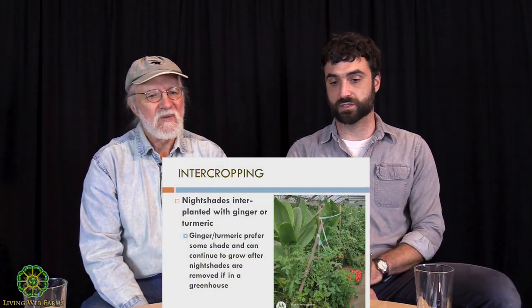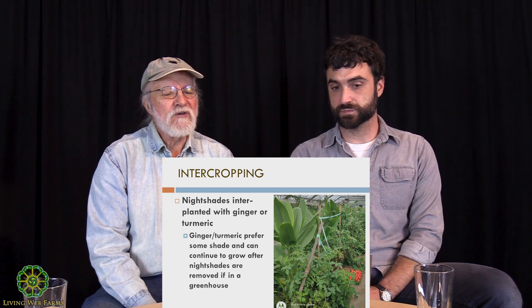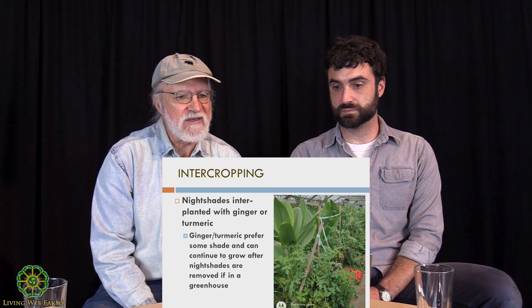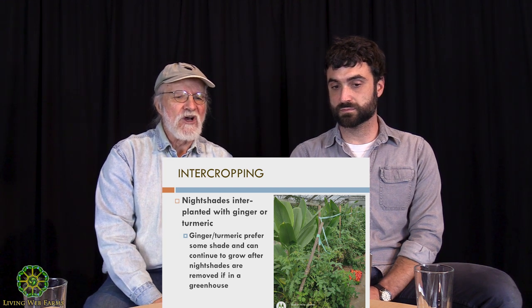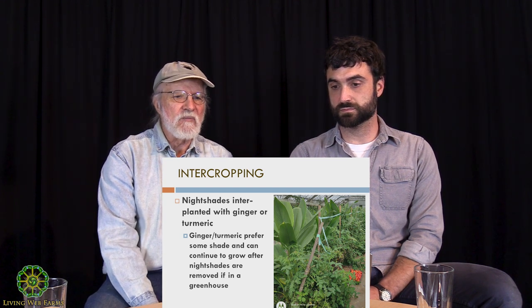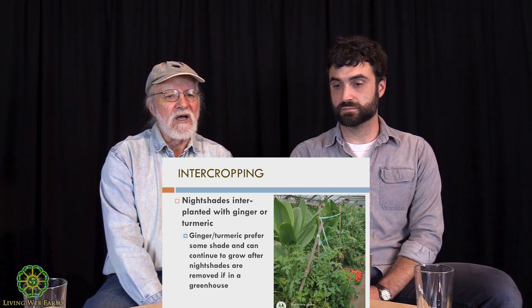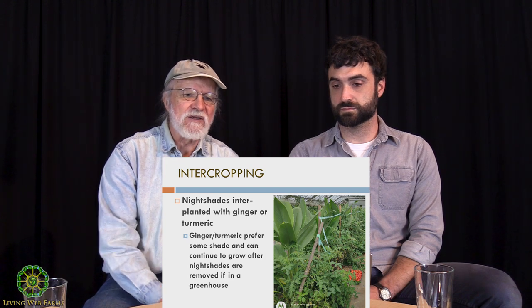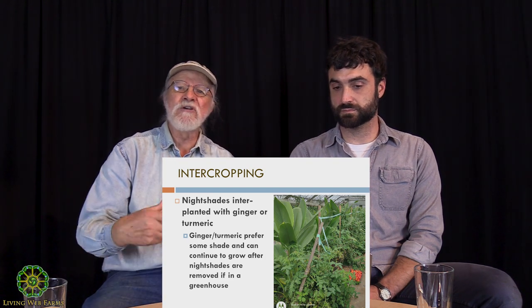Moving on from cover crop methods, jumping right into intercropping cash crops together. A few years back, my co-worker and friend John Henry Nelson sent out a video for us all to watch — it was U-Level, who unfortunately recently passed. He is a brilliant biodynamic grower, and he was talking about the fact that turmeric and ginger are dynamic accumulators.